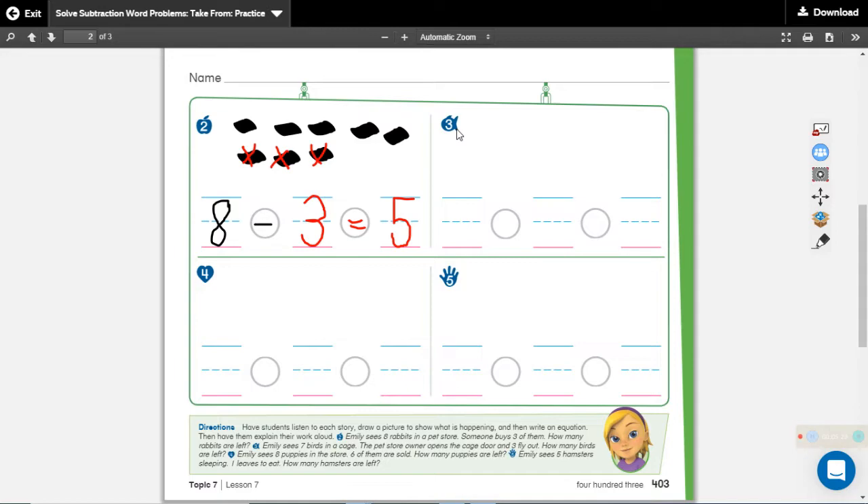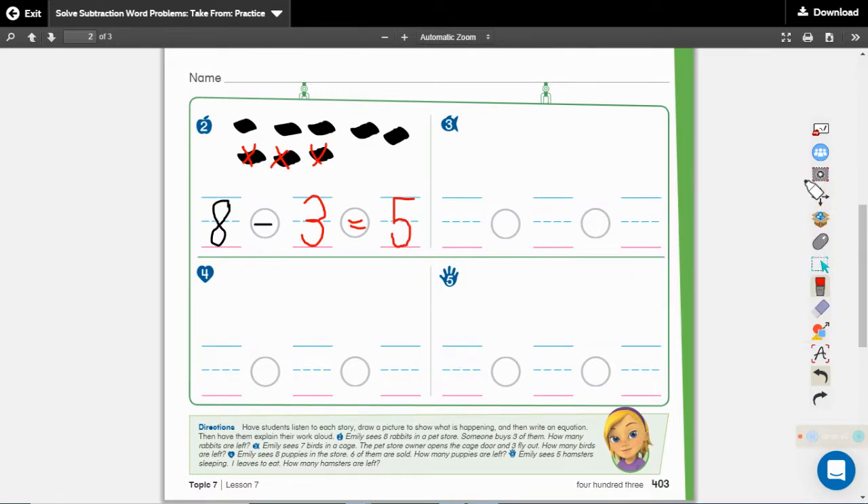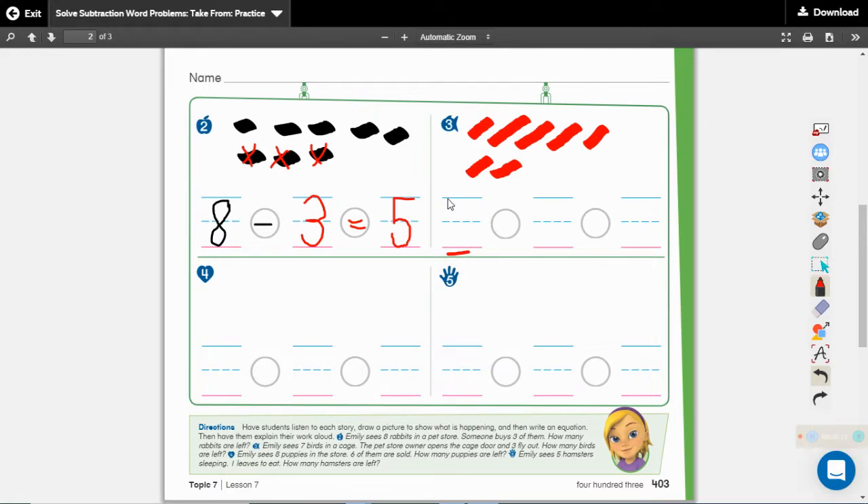Emily sees seven birds in a cage. The pet store owner opens the cage door and three fly out. How many birds are left? We have to figure out how many birds there were to begin with. Listen for the number word: Emily sees seven birds in a cage. How many birds did she see? Seven. Draw seven counters: one, two, three, four, five, six, seven. We drew seven counters. What number are we writing here? We're writing our seven.